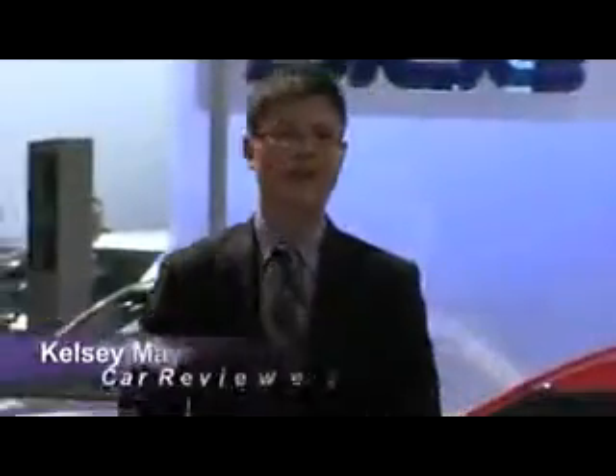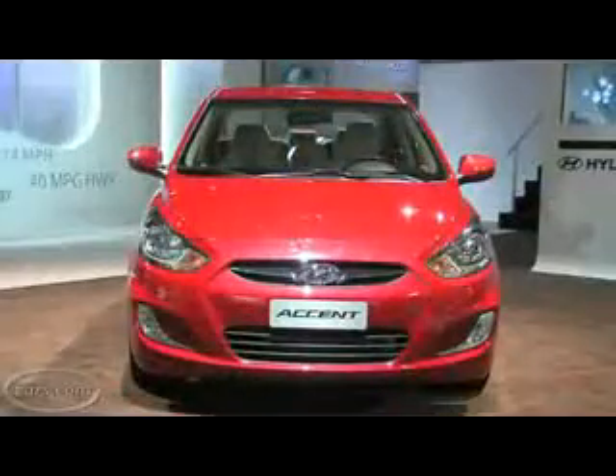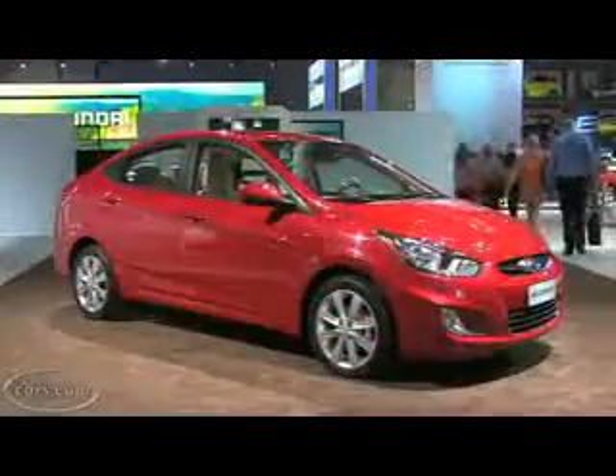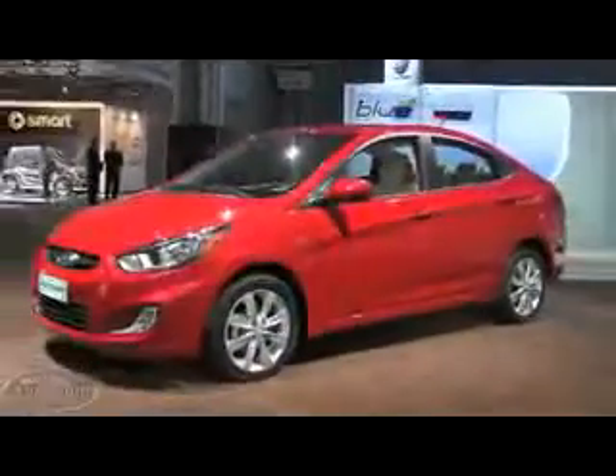Hi, I'm Kelsey Mays for Cars.com. For years, the Hyundai Accent has represented cheap, thrifty transportation that says, hey, I've got a really low car payment so I can make my rent and occasionally go on a date, but I never get to go on a second date because I picked her up in my Accent. That may change because for 2012 the Accent has been redesigned, it comes in sedan and hatchback trims and I got to say, it looks pretty sharp, we'll show you why.